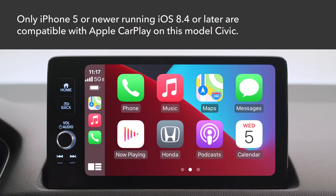Note that only iPhone 5 or newer versions running iOS 8.4 or later are compatible with wireless Apple CarPlay.